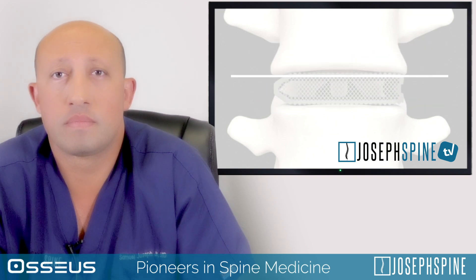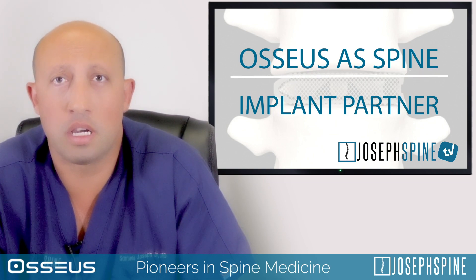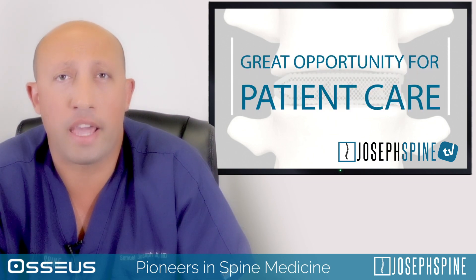What does it mean to work with Osseus? I think working with Osseus as a spinal implant company is something that's a very great opportunity for patient care.